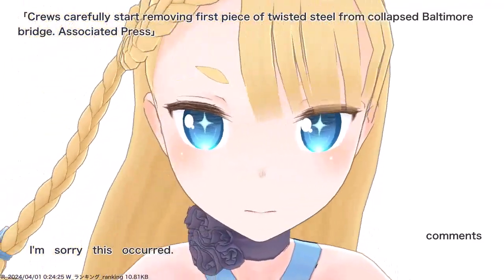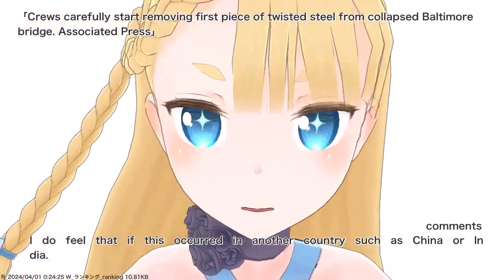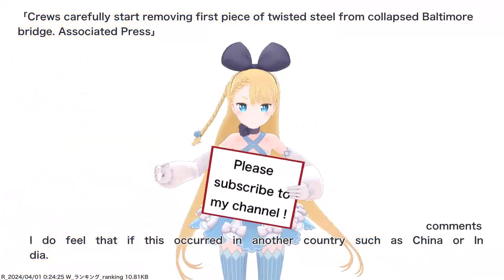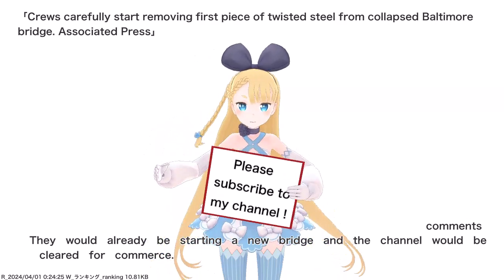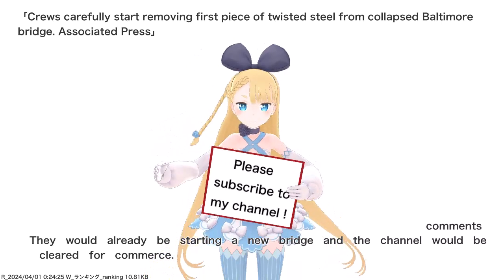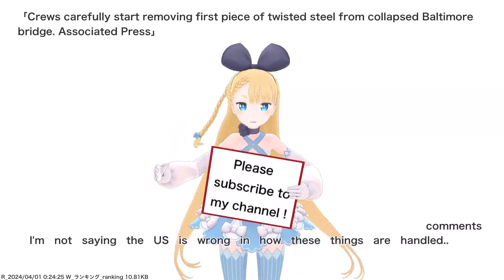I'm sorry this occurred. I do feel that if this occurred in another country such as China or India, they would already be starting a new bridge and the channel would be cleared for commerce. I'm not saying the U.S. is wrong in how these things are handled.